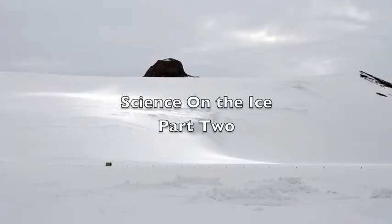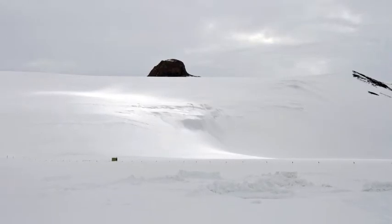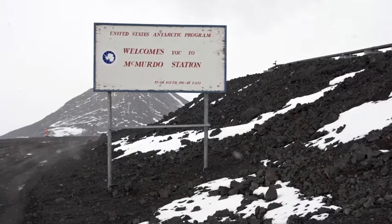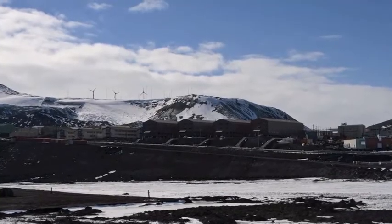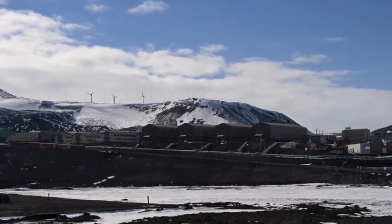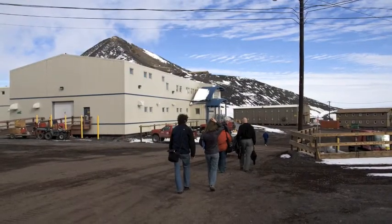If any place can be called a town in Antarctica, it's McMurdo. No other base is a quarter as large. Much of the science on the ice is done in the field camps, but the population of this mining camp swells to nearly 1,000 in summer. By early March, all but only 150 or so will remain.